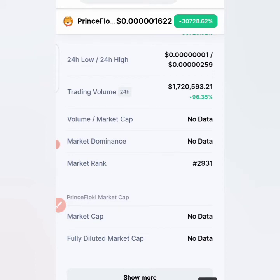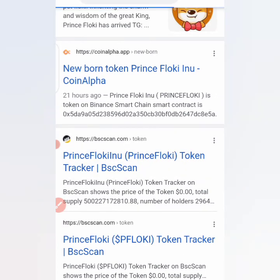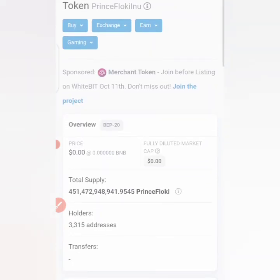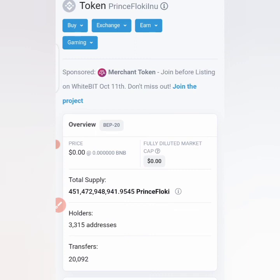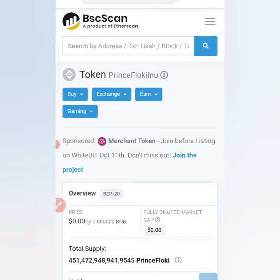Let's check BscScan to see how many persons are holding the coin. I'm not here to show you how to buy this PrinceFloki token — I want to show you the risks. The coin has a supply of 451 billion, and currently there are 5,315 addresses owning the coin. I cannot really endorse this coin. If you have any contradicting information on this review, please drop it in the comment section so we can all learn about these coins.